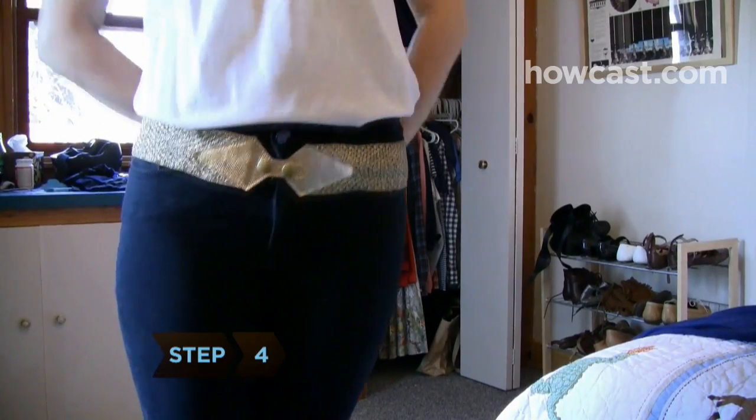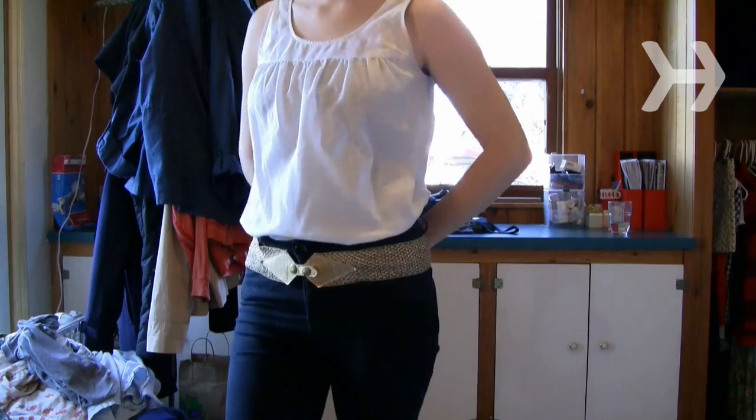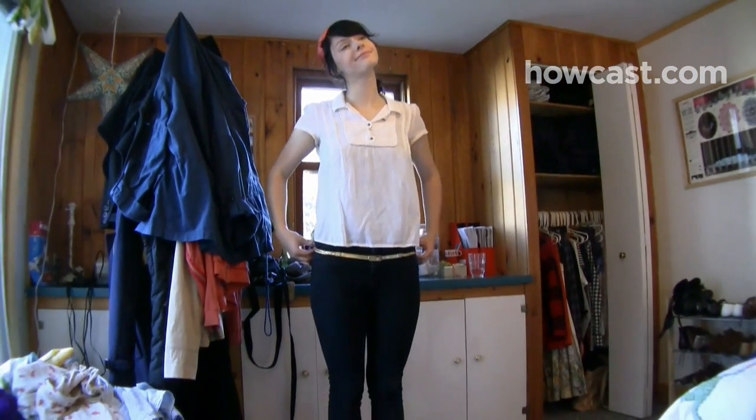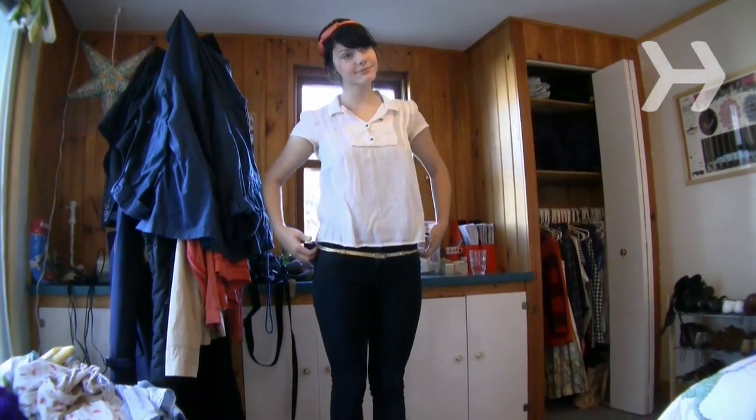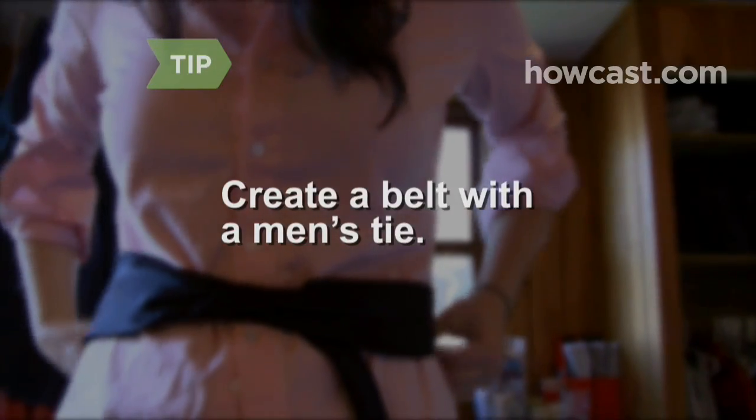Step 4. Enhance your outfit with a fancy cut or textured belt, but avoid clashing. For a conservative ensemble, the belt should be less noticeable. You can also create a belt using a men's tie, fastening it with three-inch strips of adhesive Velcro.